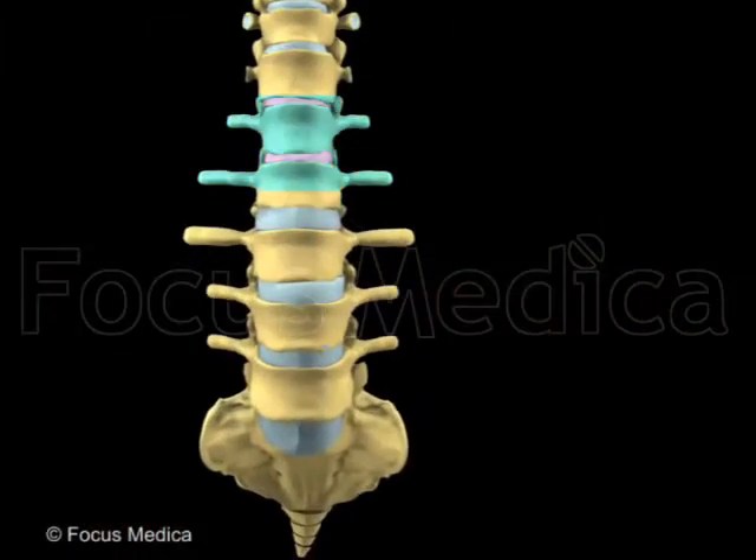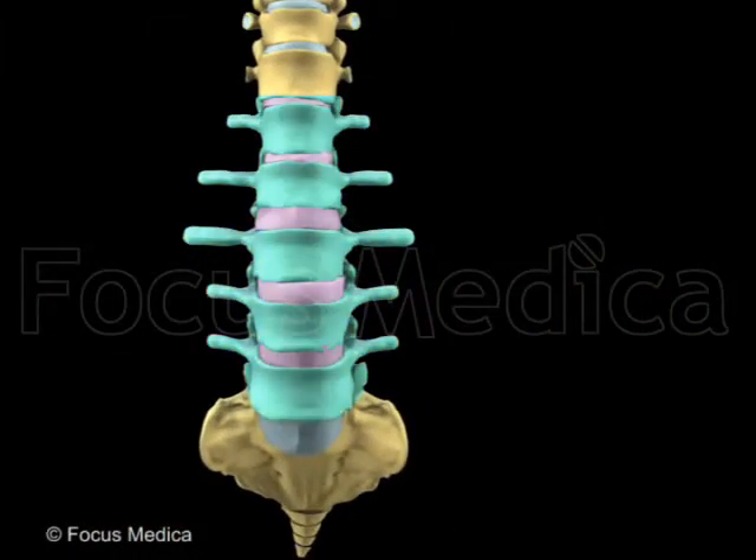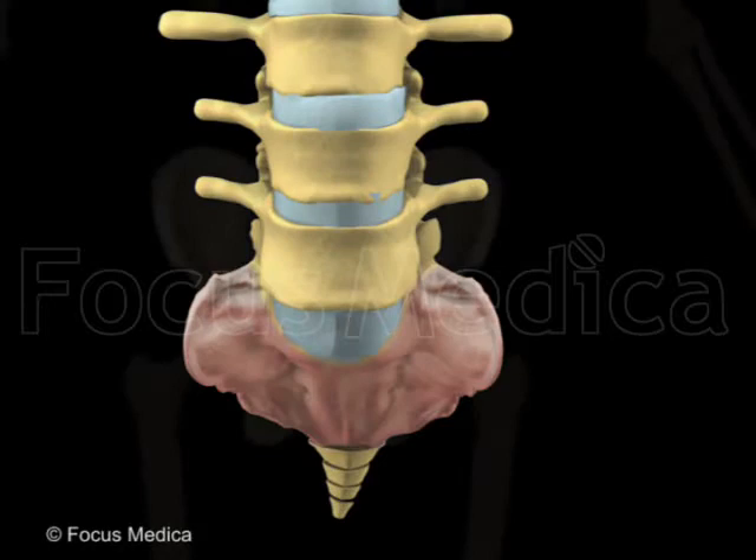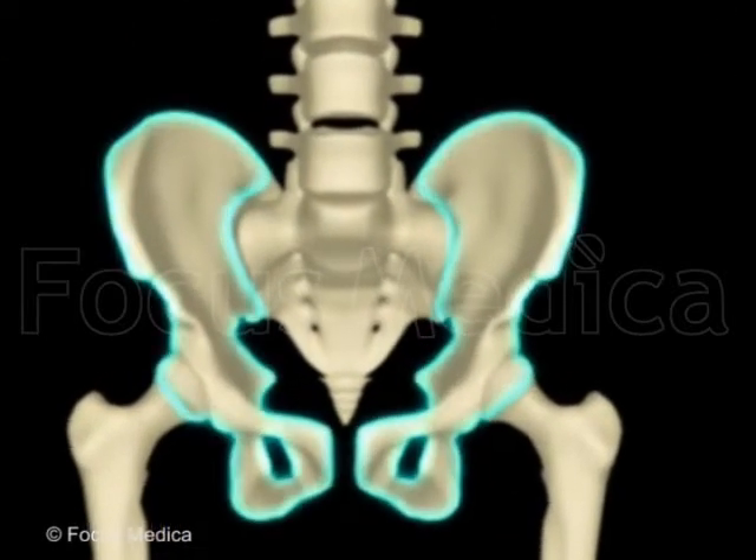The lumbar region has five strongly built vertebrae. The sacral, or hip region, has five fused vertebrae forming a complete triangular bone called the sacrum, which gives rigidity and support to the pelvic girdle.